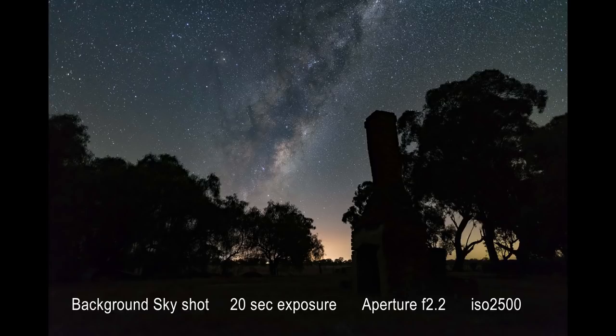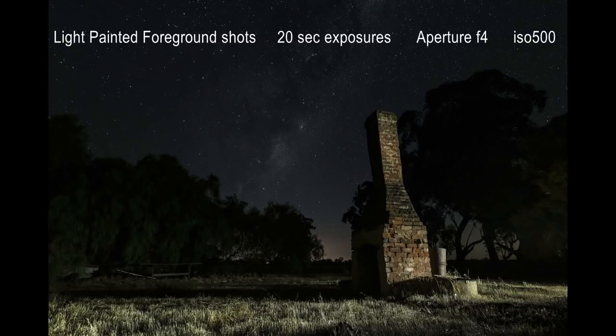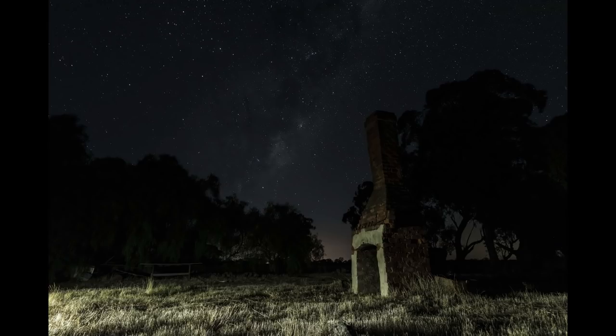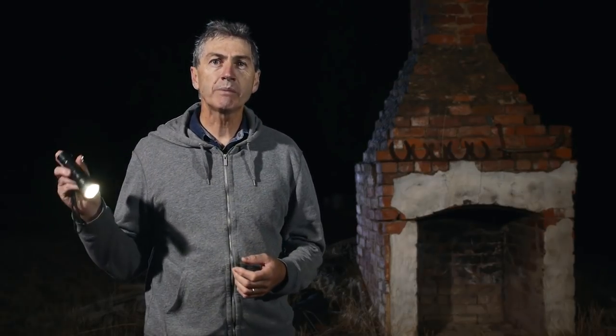All that is needed now is the light painting. This is certainly an art form, but there are a number of rules to keep in mind. Never ever paint in light from the same direction as the camera — this will give flat and lifeless light. Always light from angles. Make sure the light is always moving, as this will decrease the likelihood of hot spots. The chimney was lit from all different directions, as I'm always happy to have more shots to work with than I'll actually use. You'll also notice that I'm using a torch here with a CTO gel attached to the front.